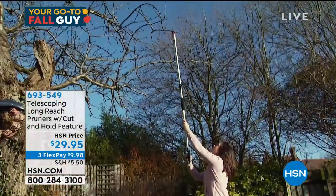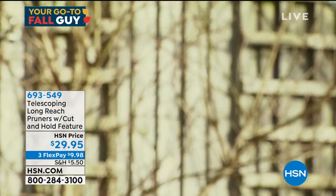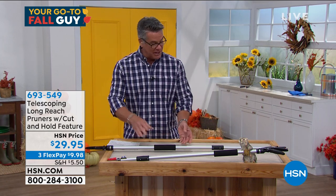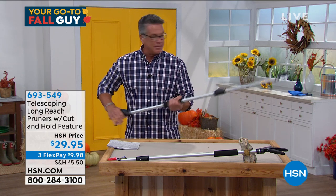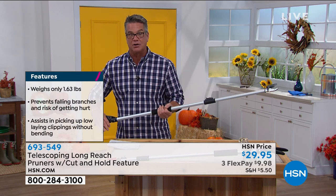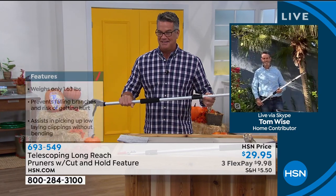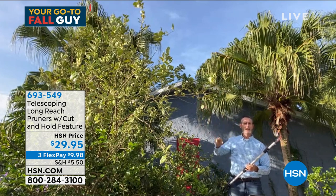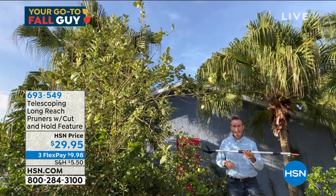It's called the Telescoping Long Reach Pruner. Very limited quantities. It weighs less than two pounds. Tom is standing by. It goes from three feet to five feet. Squeeze the handle to make it cut — simple. No gas, no electric, no chains. You can work over your head and grab and hold onto the clipping. If the red part is on the outside toward the tip, you'll grab that clipping and release it into the trash. Spin it the other way and the clipping falls to the ground — whichever you prefer.